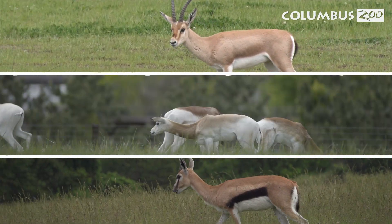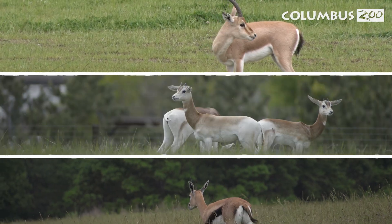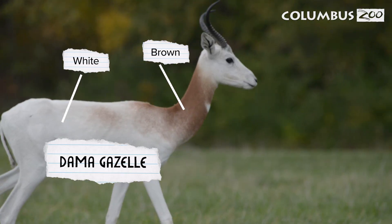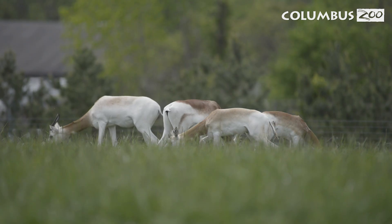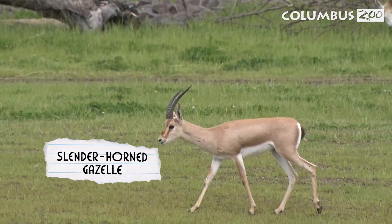Let's take a closer look at the gazelles on the savannah. Each gazelle looks unique — let's see if we can spot the differences. The dama gazelle is white and brown. You can notice them on the savannah by their larger size and curved horns. They live in small herds of 5 to 10. The slender-horned gazelle is light brown with long horns.